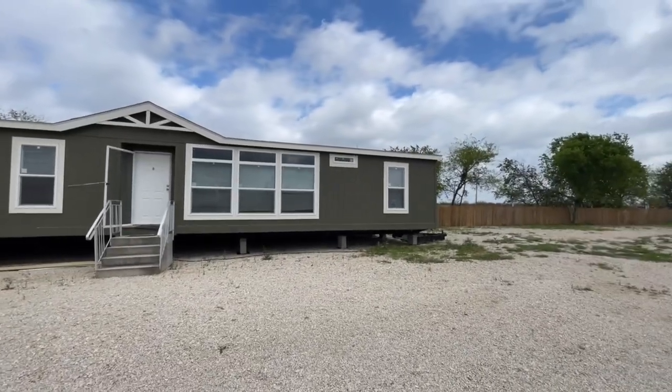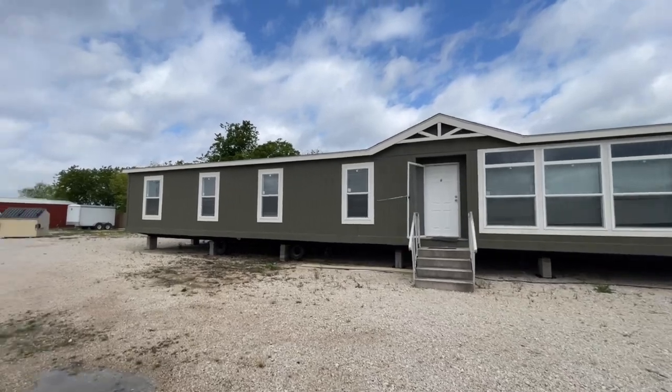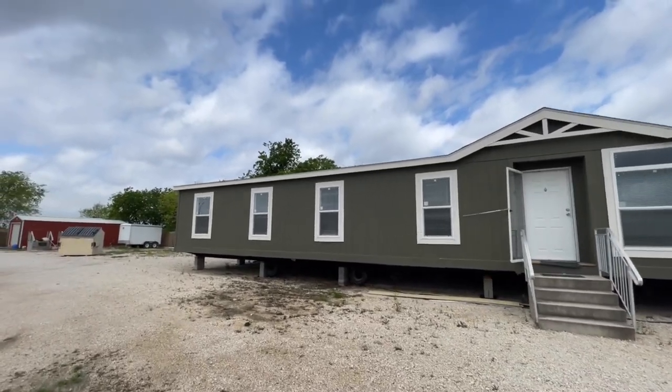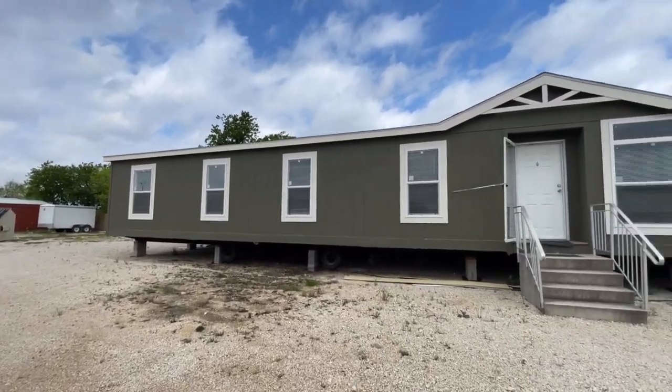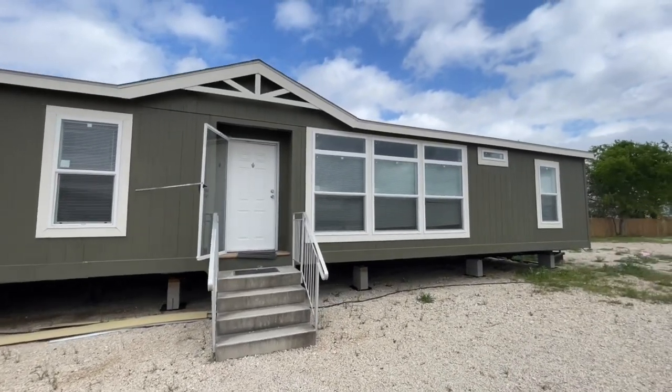What's going on everyone? Welcome back. We are again in New Braunfels, Texas at Titan Factory Direct Homes and we are getting ready to check out another massive double wide. This is the Rio Grande, another Champion home.